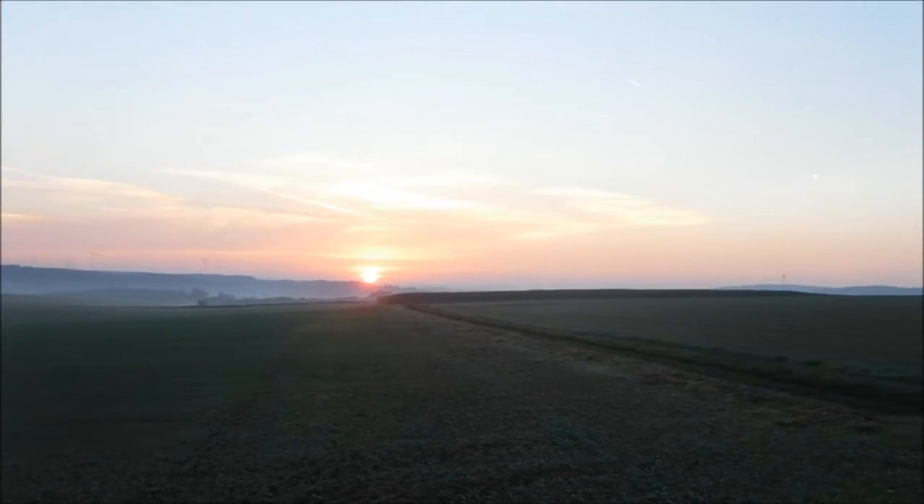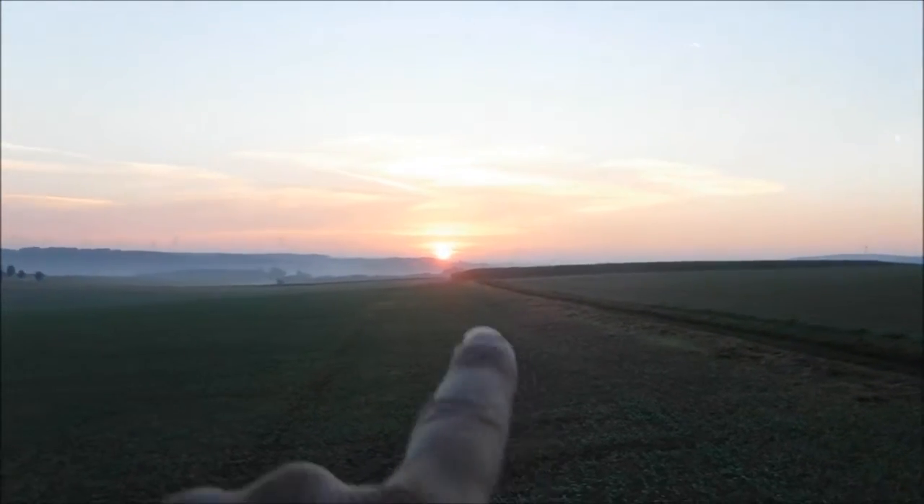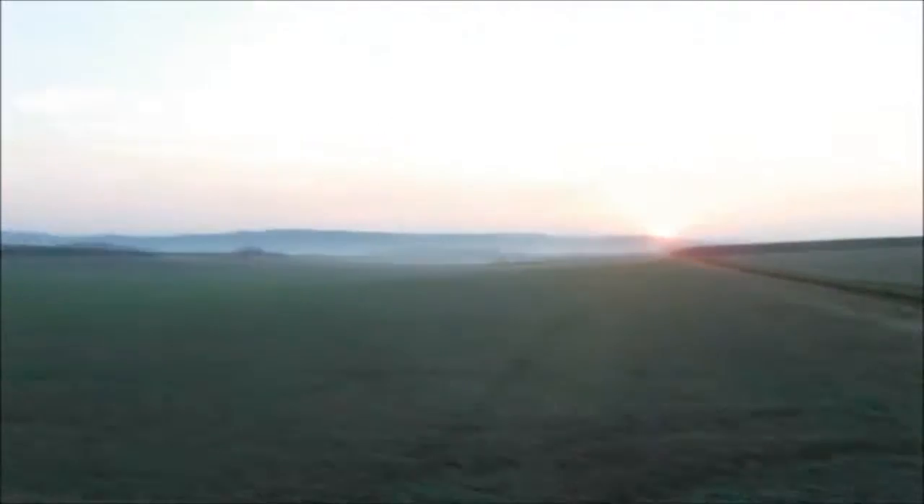Good morning, sun is rising — how nice is that? It is about 10 to 7, the days are getting shorter, winter is coming. Today is going to be a hot day. Today is Saturday the 10th of September.